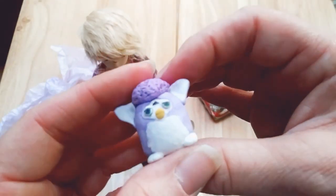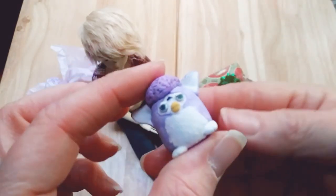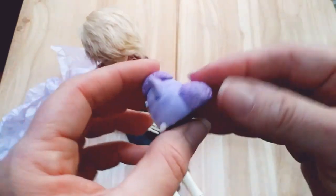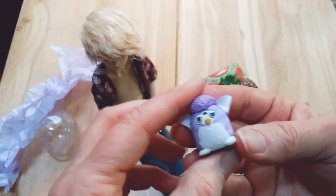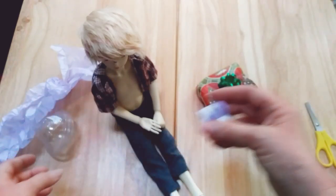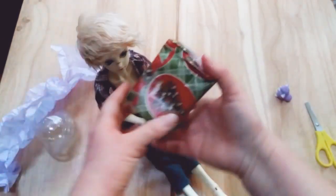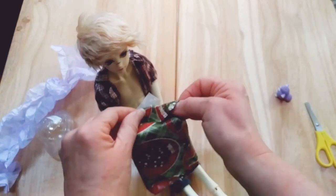And guys, I will put all of Gigglefish 2000's information down below. She's on Instagram and you can order Furbys, and I don't know if she's got any more of those Invader Zim hoodies, but if you guys go on her Instagram you can send her a DM and ask.